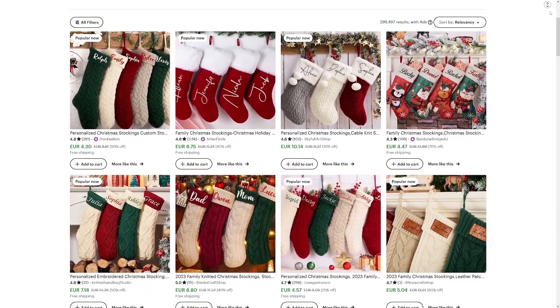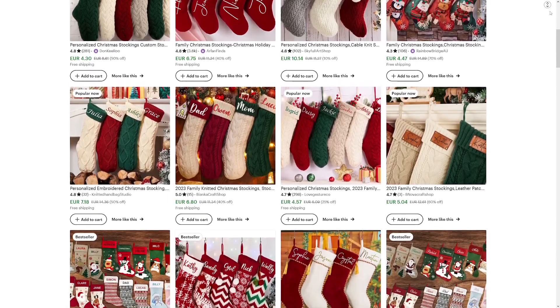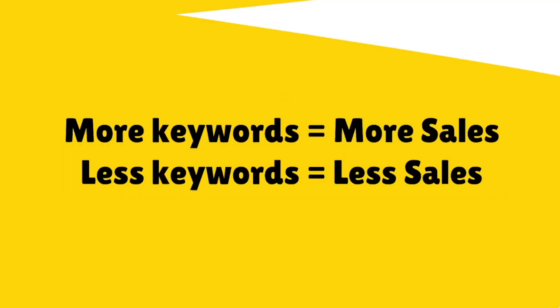The more relevant keywords that you put into your Etsy listing through your title, your tags, your description, and your alt text, the more searches you appear on Etsy and on Google, and then more sales happen. So more keywords equals more sales and less keywords equals less sales. It's a simple logic thing.